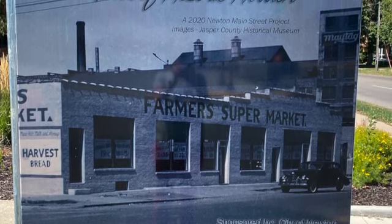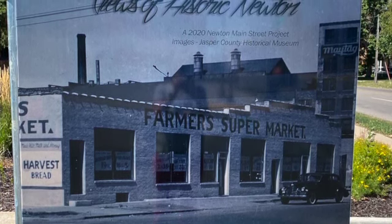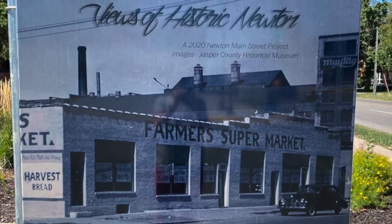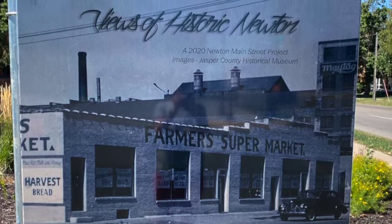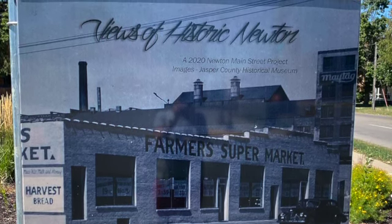After it closed, the building was divided into bays that housed, among others, a furniture store and a hair-styling salon. The building was torn down in the 1980s and is now part of the DMACC campus's parking lot.